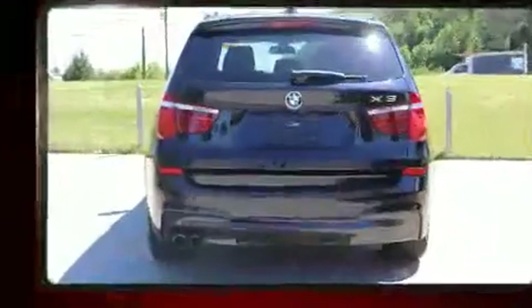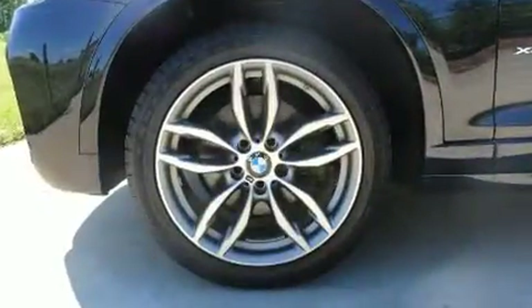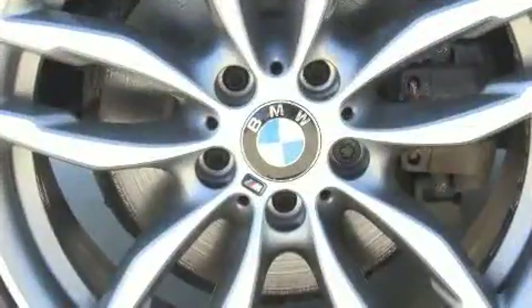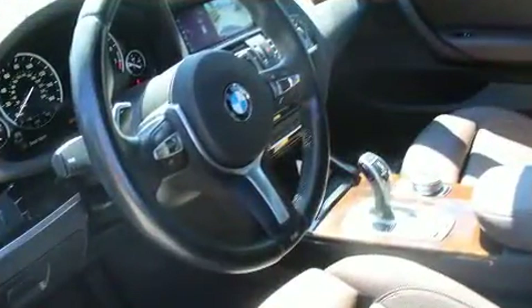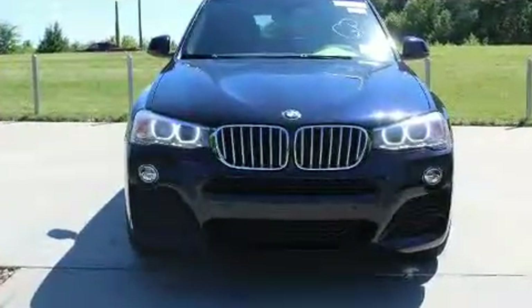BMW prioritized practicality, efficiency, and style by including a power seat, heated seats, and cruise control. BMW also prioritized safety and security with features such as anti-whiplash front head restraints, a security system, and four-wheel disc brakes with ABS.